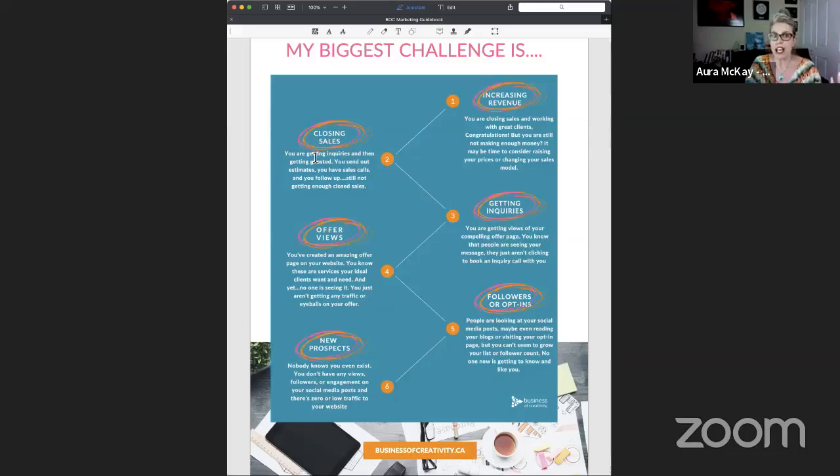How could you get better at closing sales? If you are closing sales and working with great clients but still don't have enough money, there are solutions to increase revenue. But maybe you don't even get the inquiries — you don't have the opportunity to send out the number of quotes or proposals you'd like to. Maybe people are seeing your website or offer but they're not clicking into your contact or book-me page. Maybe you're just not getting enough traffic on your website or enough people seeing your posts on Instagram.